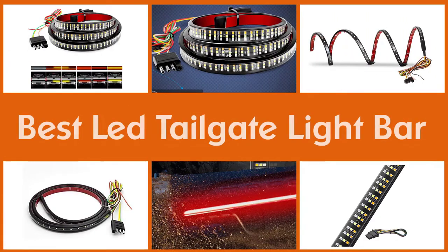Here are the three best LED tailgate light bars, so let's go.